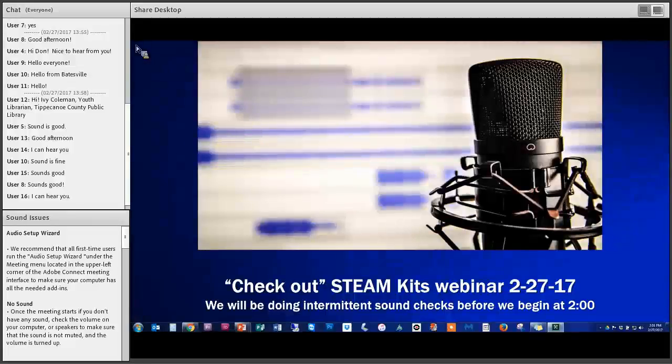Welcome to this Check Out STEAM Kits webinar. My name is Paula Newcomb and I am the Northeast Regional Coordinator from the Indiana State Library's Professional Development Office. Today I am at the Kindleville Public Library and I will be the host and question moderator. Our presenters this afternoon are Beth Monk, Children's Services Manager; Marie Kaufman, Teen Services Manager; and Leah Dresser, Adult Services Manager. They're all from the Kindleville Public Library.